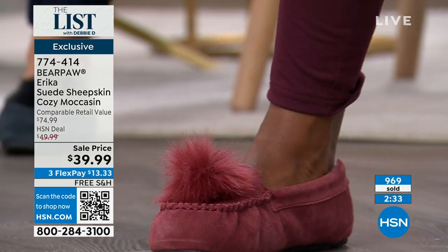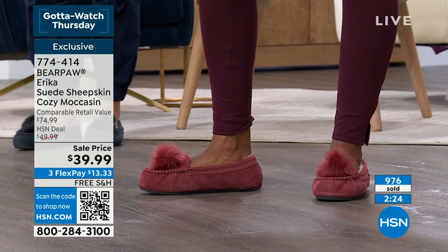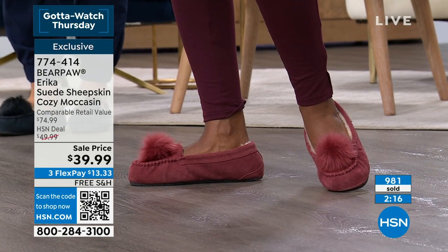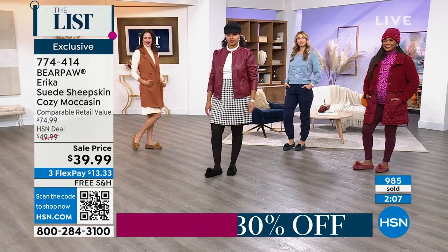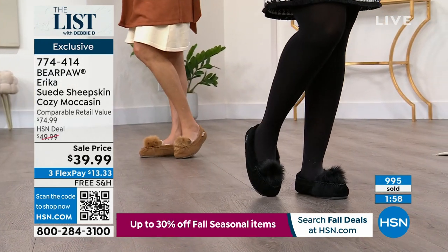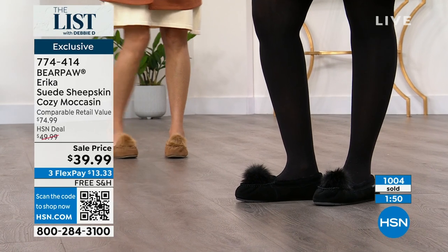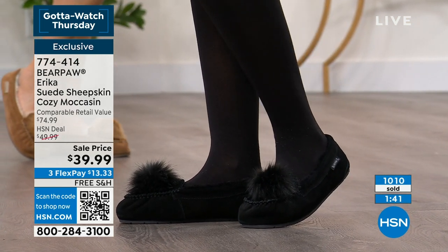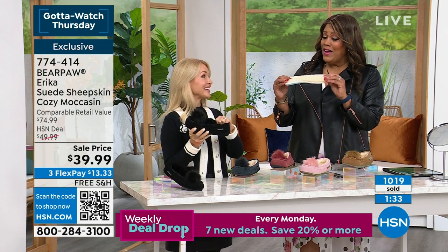We went above and beyond on this one. We're almost to a thousand sold. We're very busy on the phone. 774-414 is your item number. This is normally $75 out in the retail world. This is a very popular cozy moccasin. As we get into fall and winter, this is what you're going to want. You'll wear it with leggings, jeans, tights, and skirts — and around the house. You can put it in your tote bag and when you're at the office with uncomfortable shoes, slip these on under the desk. Free shipping — $39.99, exclusive flex pay.